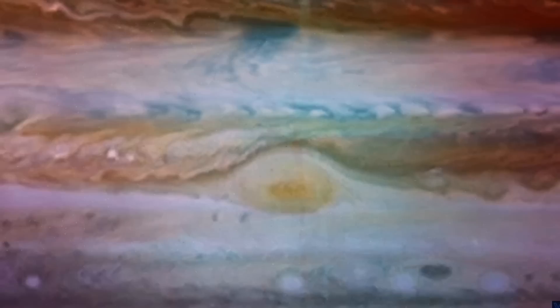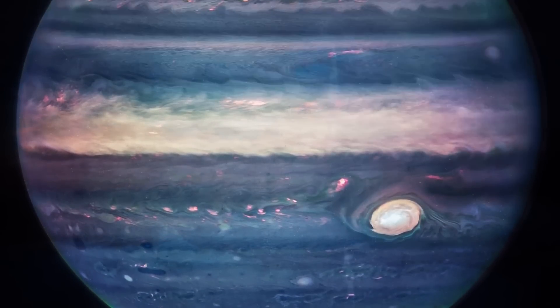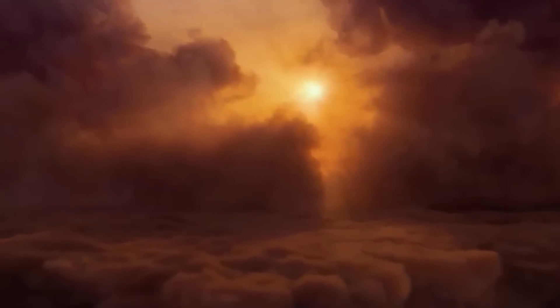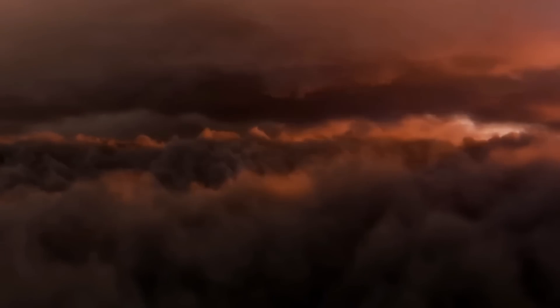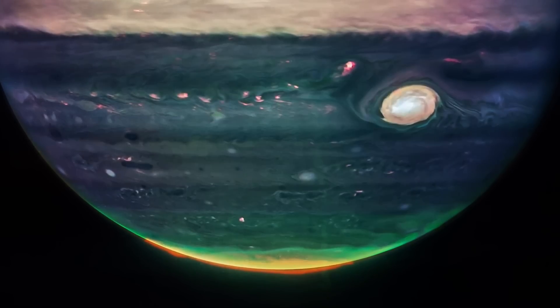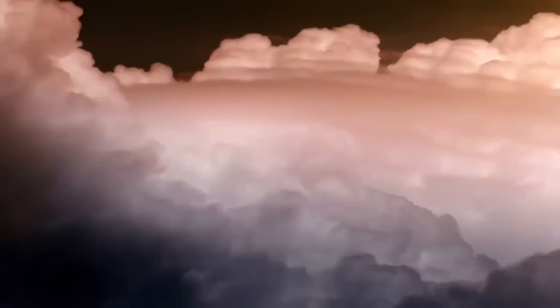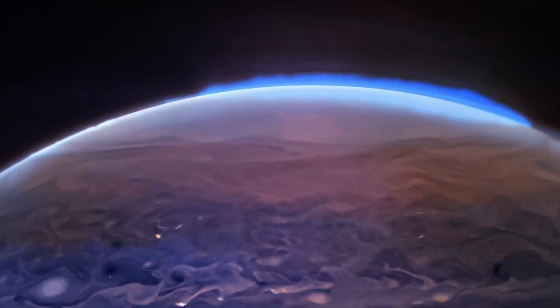The Great Red Spot, a famous storm so big it could swallow Earth, appears white in these views, as do other clouds, because they are reflecting a lot of sunlight. The brightness here indicates high altitude, so the Great Red Spot has high altitude hazes, as does the equatorial region. The numerous bright white spots and streaks are likely very high altitude cloud tops of condensed convective storms. By contrast, dark ribbons north of the equatorial region have little cloud cover.